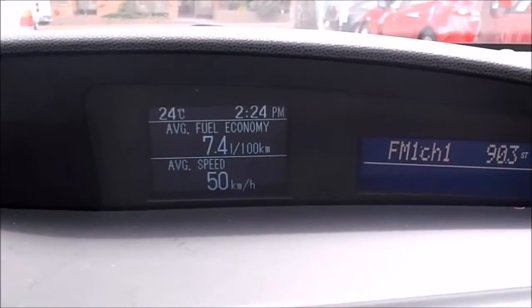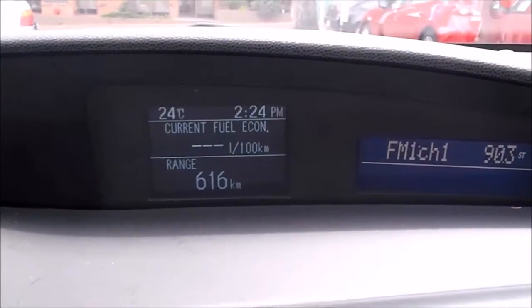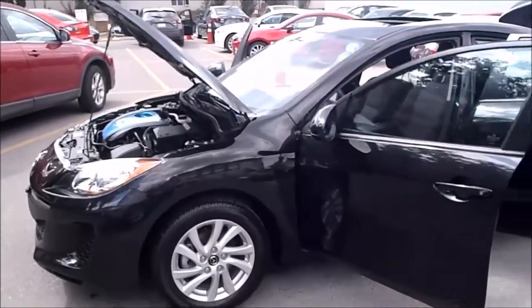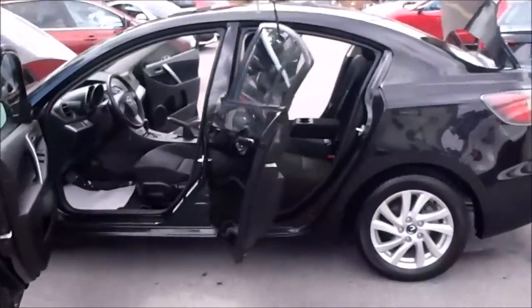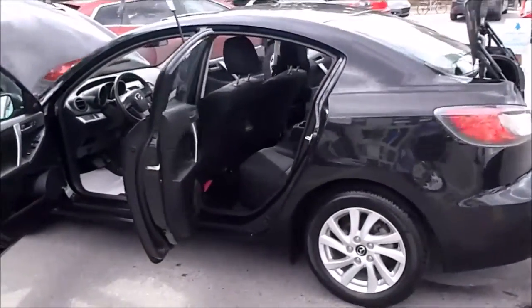With our certified pre-owned, we are able to arrange interest rates starting at 0.9%. If you've had some difficulty with your credit in the past, not to worry. Our finance department is here to help. We work closely with our banks to get you the best rate possible, regardless of your history.